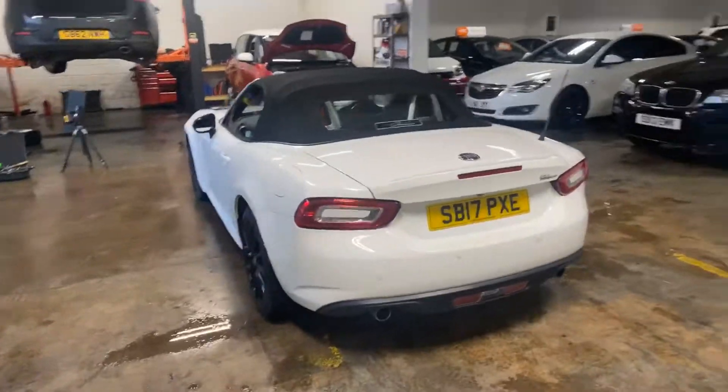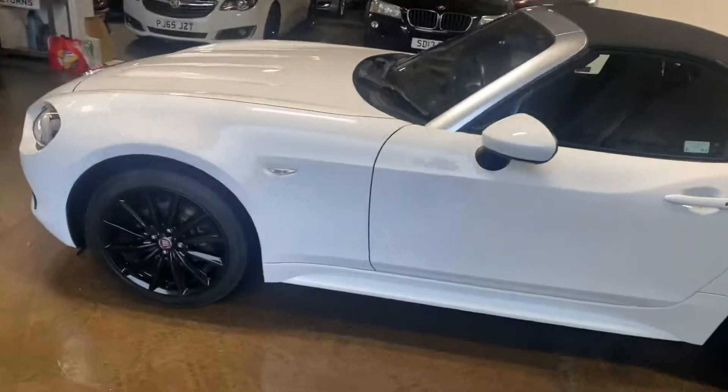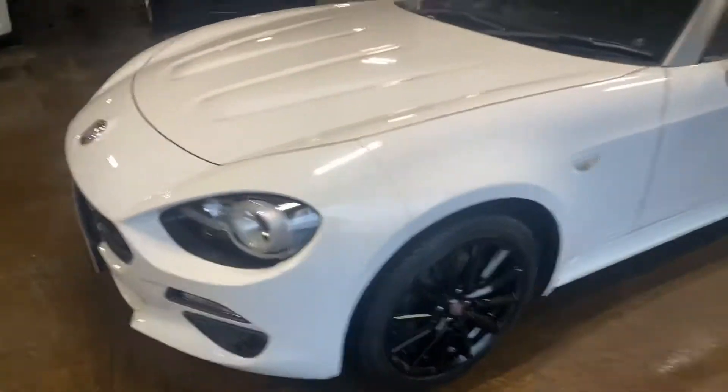Let me take you up the passenger side of the car. This is a really good looking car, by the way — it's got classic looks.